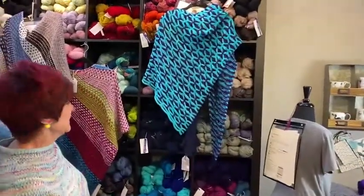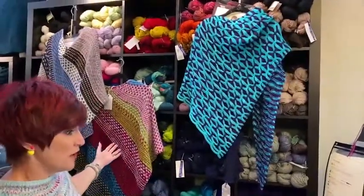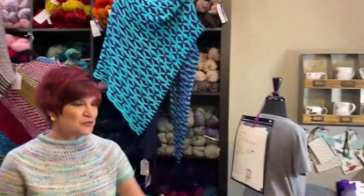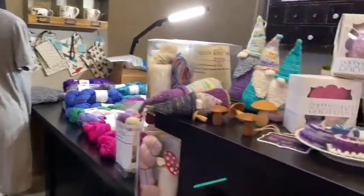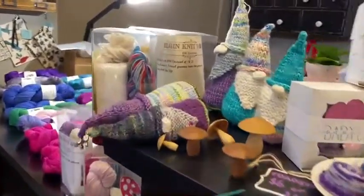Some of my other favorites — Night Shift in several different colors. Lots of beautiful yarns and kits. This is a great place to shop. So come on back, I want to show you the rest of the shop — it goes on for days.